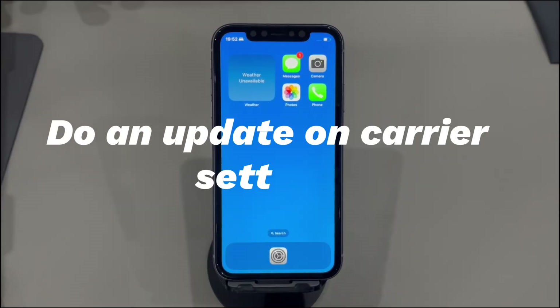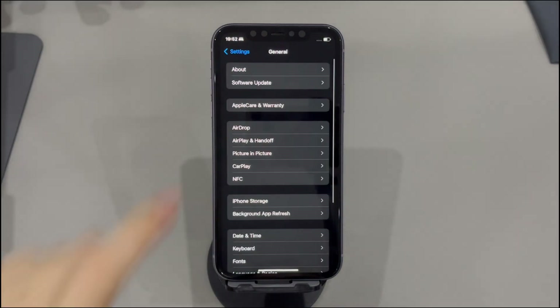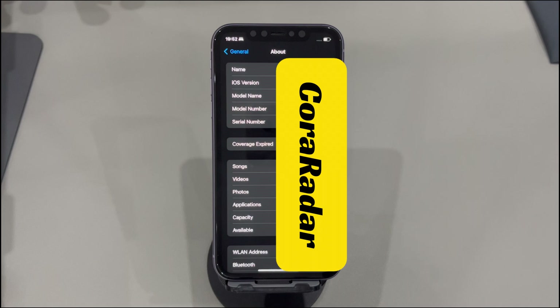Do an update on carrier settings. Although this is not a common occurrence, maybe there is an error on the carrier system so that you're unable to make calls on iPhone. Often it can be quickly fixed by updating the carrier settings on your phone. This is also a vital step when you install a new SIM card before making a call. Open the Settings app, scroll down a little bit and tap General, then tap About. If there is a carrier settings update available, it'll allow you to tap Update. If you see nothing but some information, try the next solution.